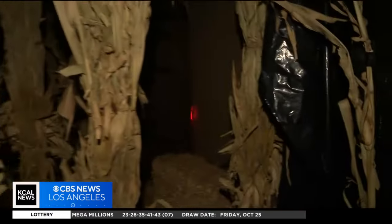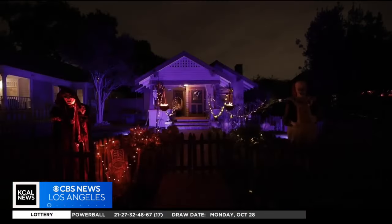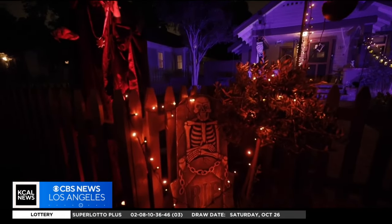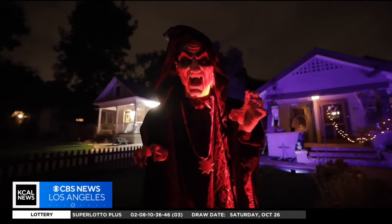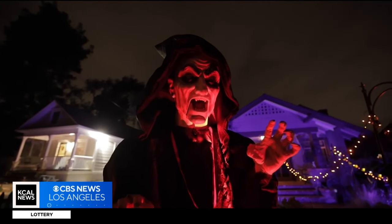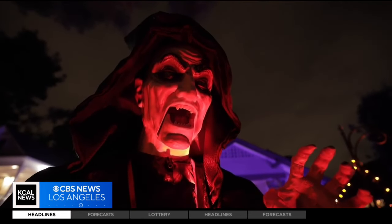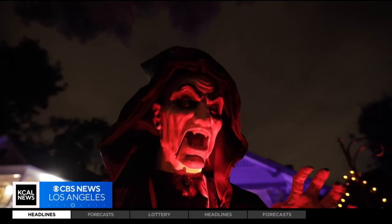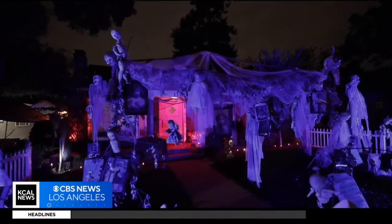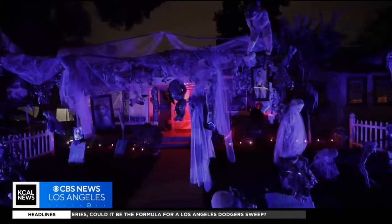You do this every single year, and the neighborhood actually gets all into it — you're the reason why the neighborhood even goes all out. I've had a passion for Halloween for years. We moved into this neighborhood, and it's known for Halloween with the original filming of the 1978 Halloween movie. That just inspired me. I started decorating, then got the neighbors into it, and everybody pitches in — they do a little or a lot, and that's all that matters.